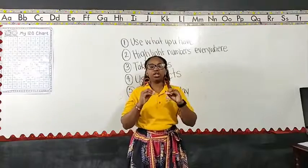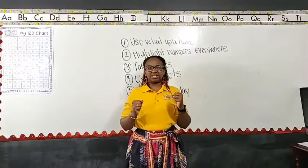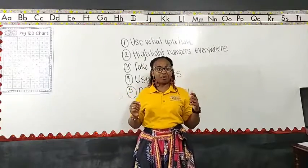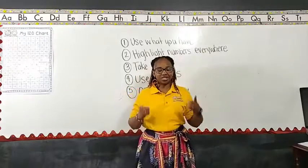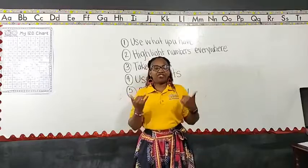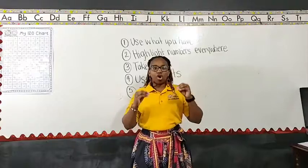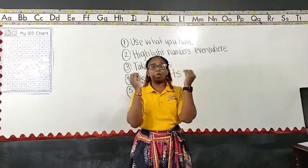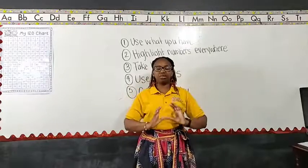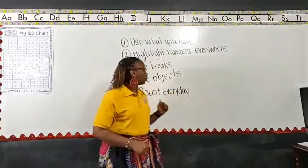We don't want math to be this frustrating thing that they don't like. When I talk to a lot of adults and ask them about their least favorite subject, a lot of times it's math, and they attach it to how they felt when they had to complete a math assignment. So we're cutting down on making math this traumatic and hard subject. We want them to feel like they can be successful with it, and taking breaks is going to help with that.